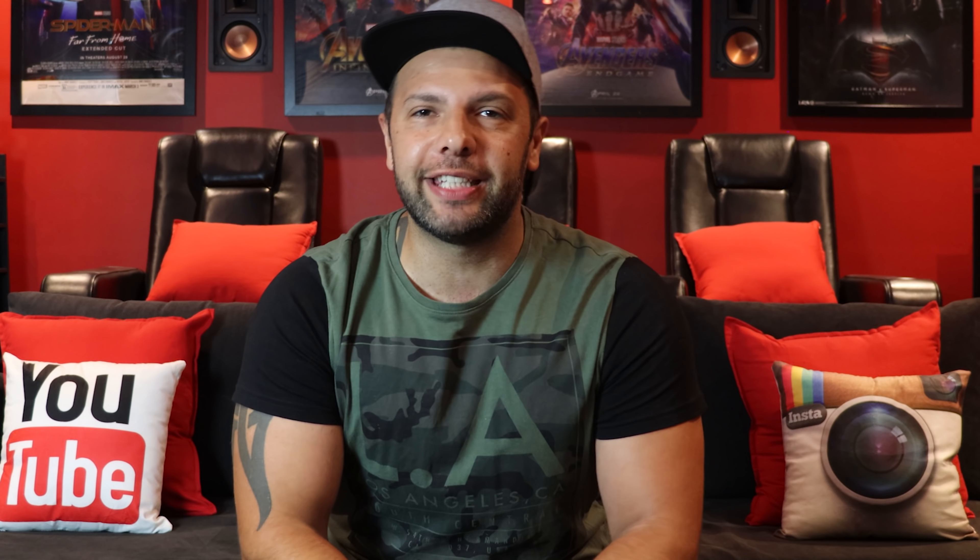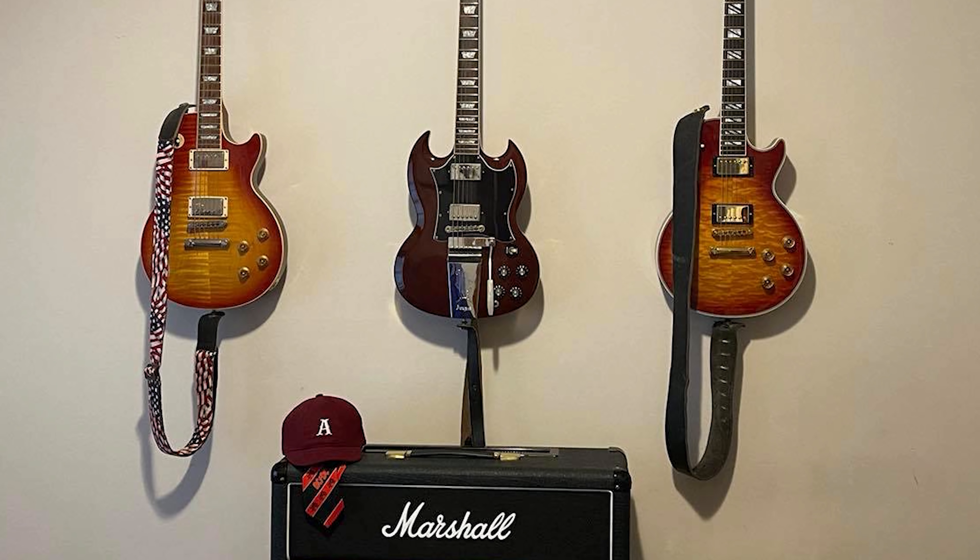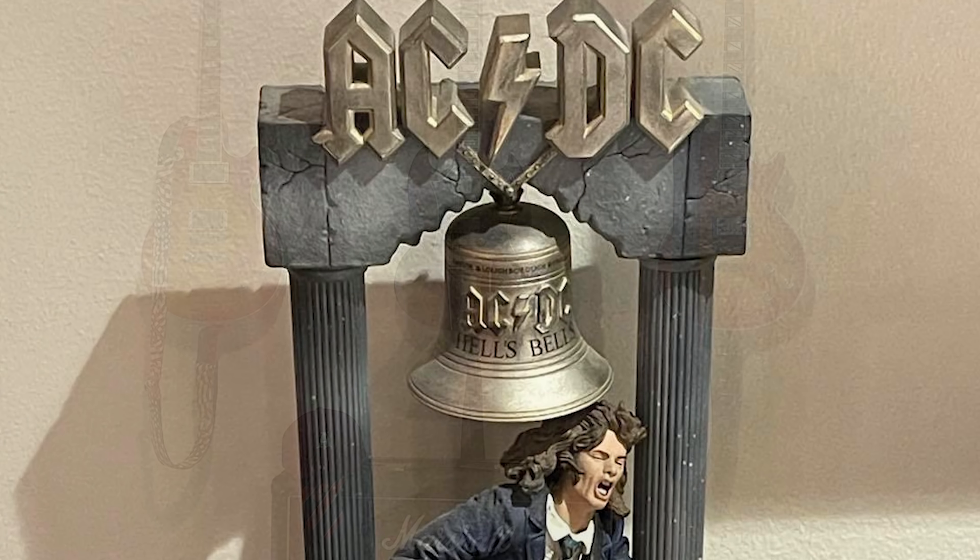We've got a lot to get through, and before we take a look, if you like content as such, please hit that like button, which also helps out with the performance of this video. Today's man cave belongs to Jeff from Ohio, United States. Jeff's a construction worker, a huge ACDC fan, who's always had a passion for car audio, but after visiting his new local TV store, he found a cinema magazine that sparked his new passion for home theater.